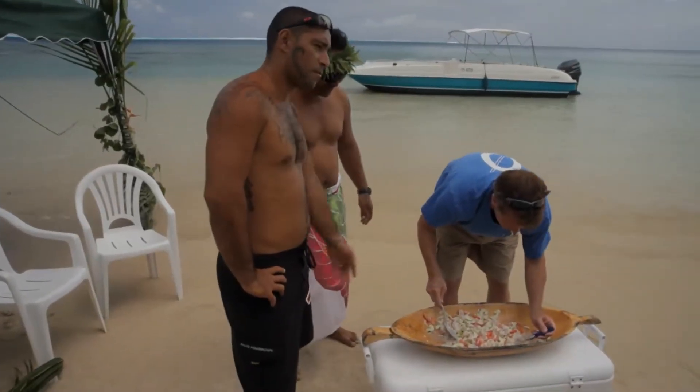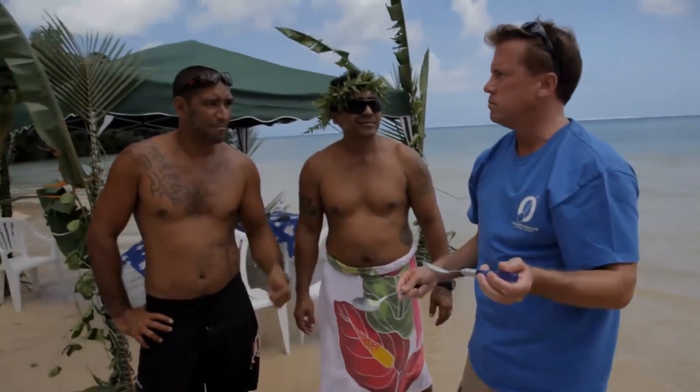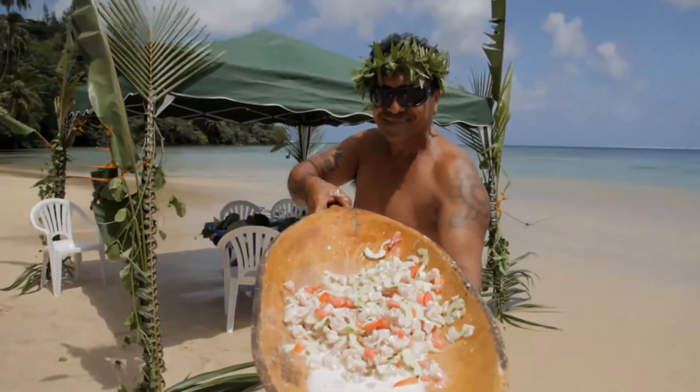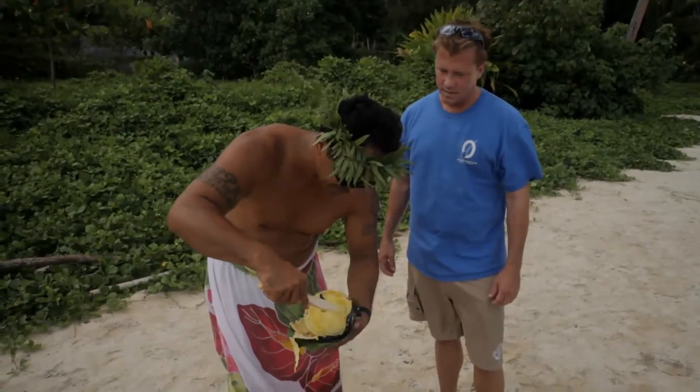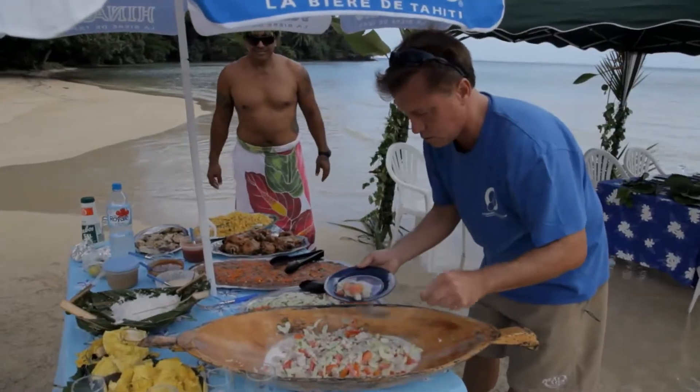So if you guys want some raw fish, just call John the chief. We had a killer lunch.